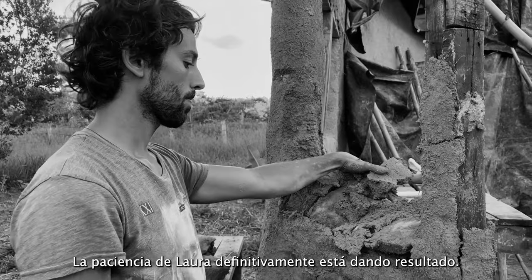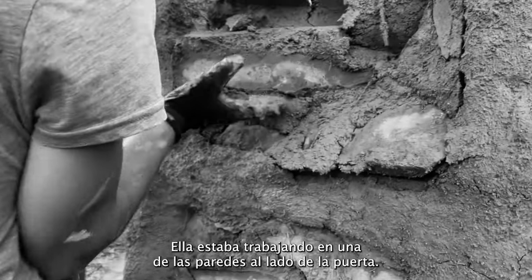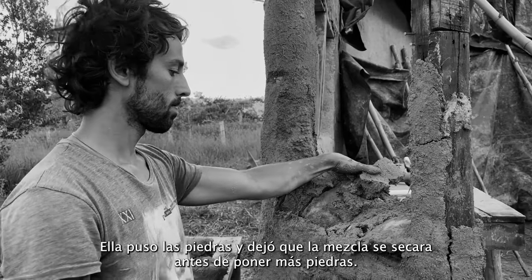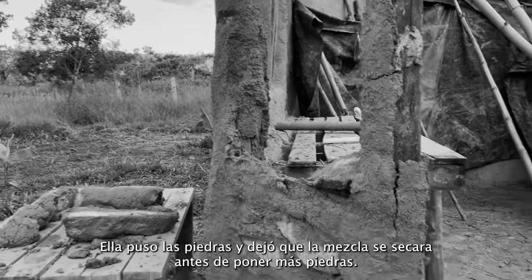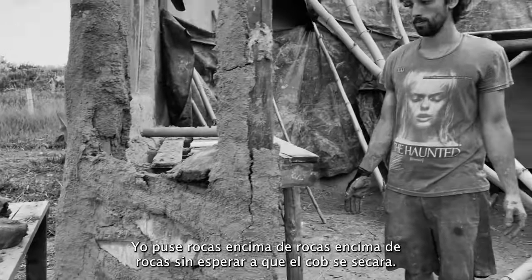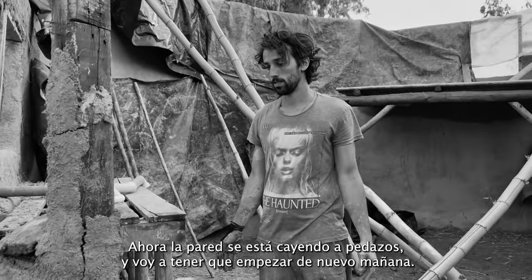Patience has definitely paid off. She was working on one wall next to the door — she put the rocks on and let the cob dry before putting more rocks on. I put rocks on top of rocks on top of rocks without waiting for the cob to dry. Now the wall is falling apart and I'm going to have to start over tomorrow.